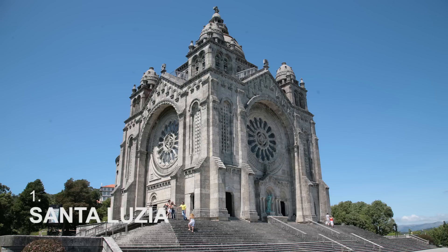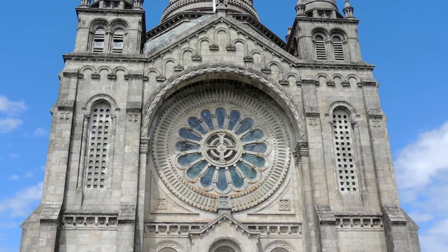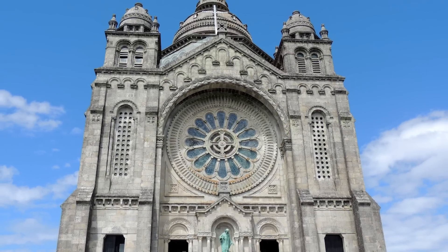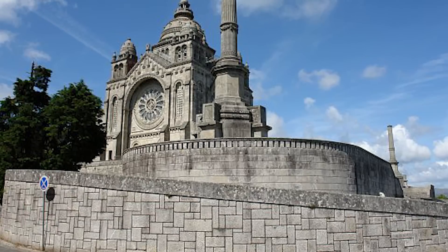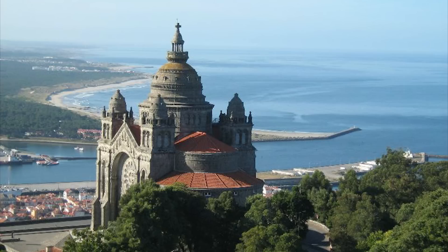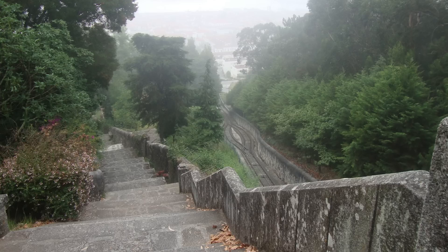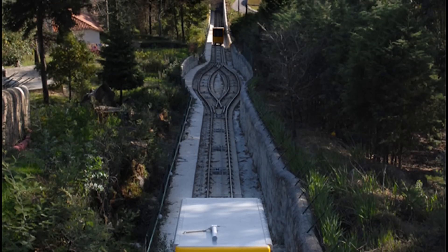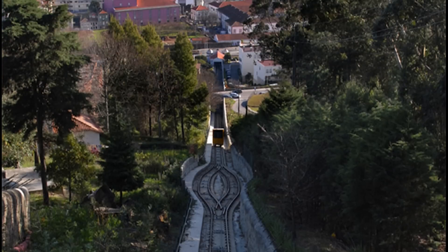At number one, we recommend visiting Santa Luzia Basilica on the hill with the same name. The construction of this stunning building, which is nestled in the Vernon Hill, started in 1903 and finished in 1959. The design of the basilica was inspired by Paris's Sacré-Cœur. The location offers dazzling views over the city, as well as the valley and the Atlantic Ocean. If you're brave enough, you can climb the stairs to the top of the hill, but it's easier to take the funicular. Either way, be sure to visit it — definitely a must-see site in this glorious city.